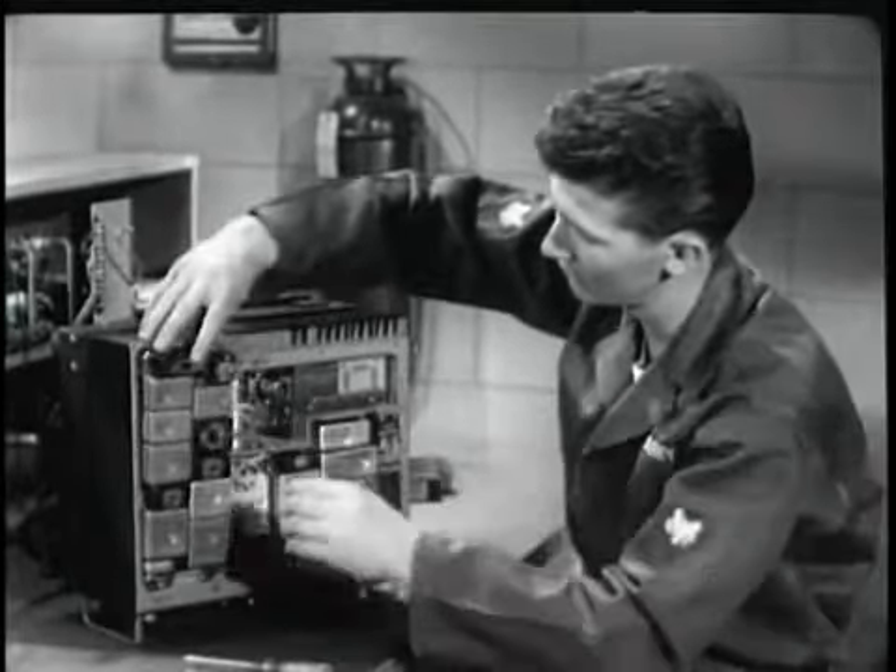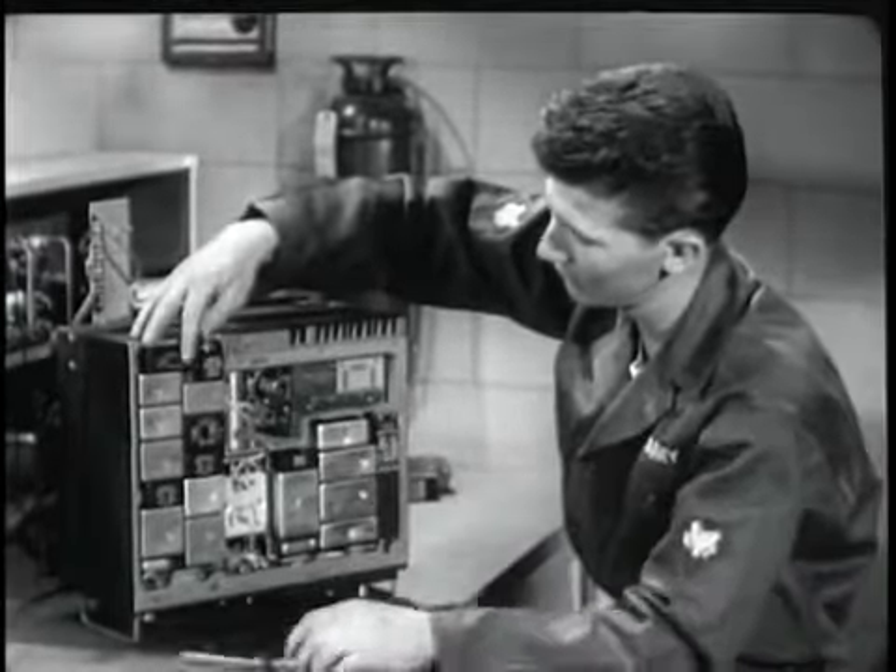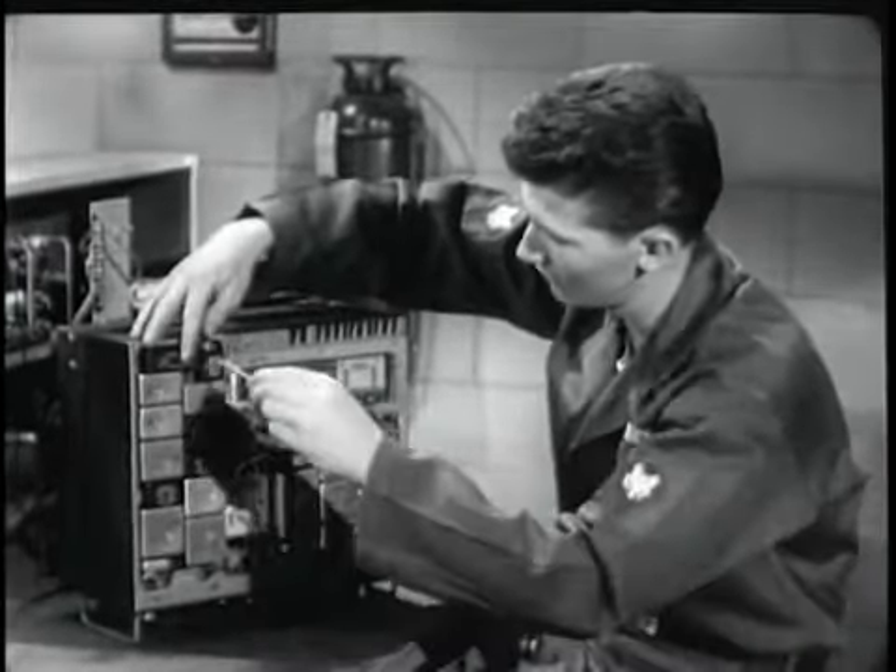Heat-producing components have been grouped in one section, where the chassis itself functions as a heat sink, and where ventilation has been provided.